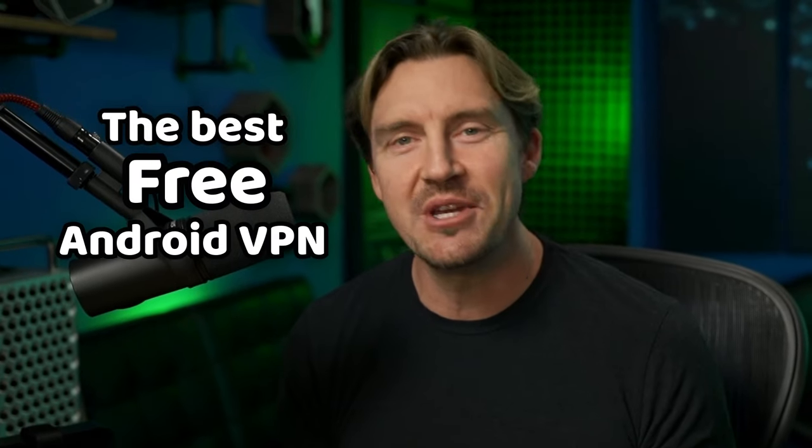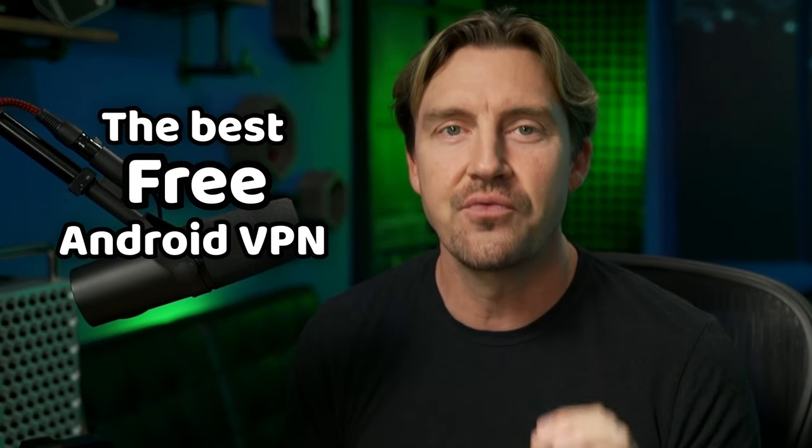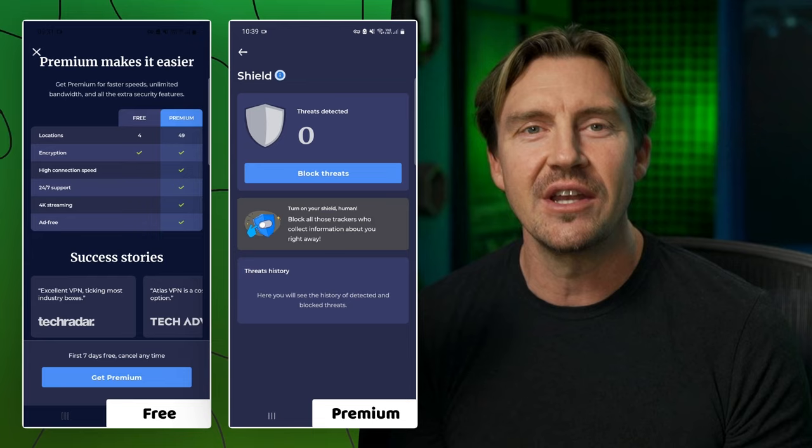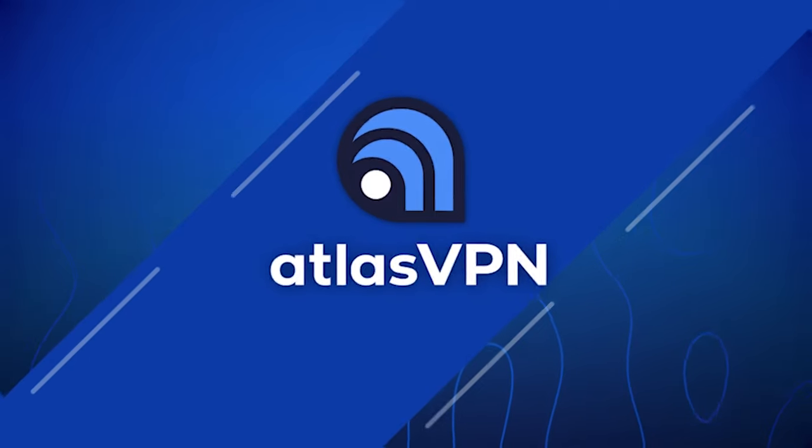Still, I know you came for a free VPN Android app, so let me introduce you to my top three freemium providers. Since they do have a paid version, they don't use shady tricks to earn money, so they're more reliable than completely free options.